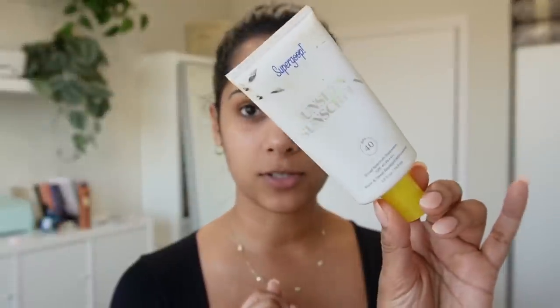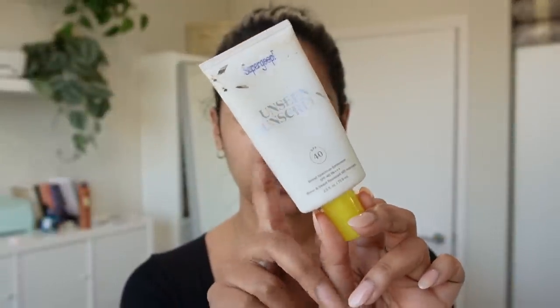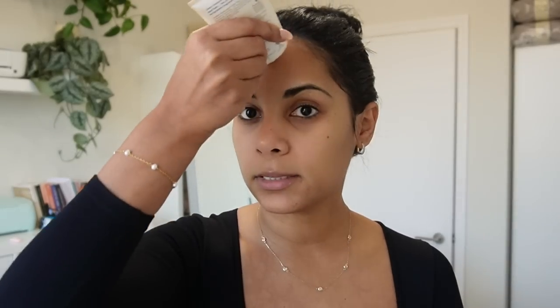I'm going to start off with my favorite sunscreen — this is the Supergoop Unseen Sunscreen. It's the best, it's so dirty but I love it. My friend's wedding is this upcoming Saturday in Punta Cana and I'm so excited.